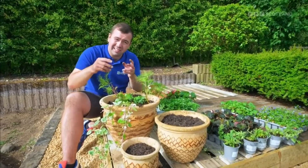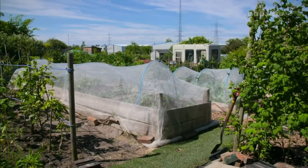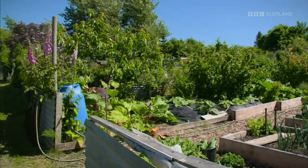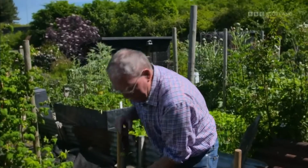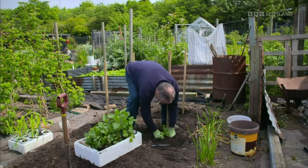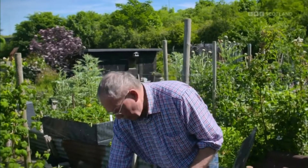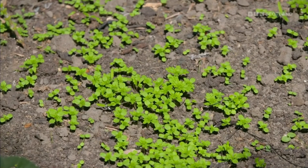Let's check up with George and his allotment in sunny Joppa, where like us all he's battling the weeds. Those who were with him a fortnight ago when he planted dahlia tubers will remember this was a clean piece of land — but look at the germination of weeds now. The majority are nettles — zoom in close and you can see the little nettle leaves. It's a right little pest.